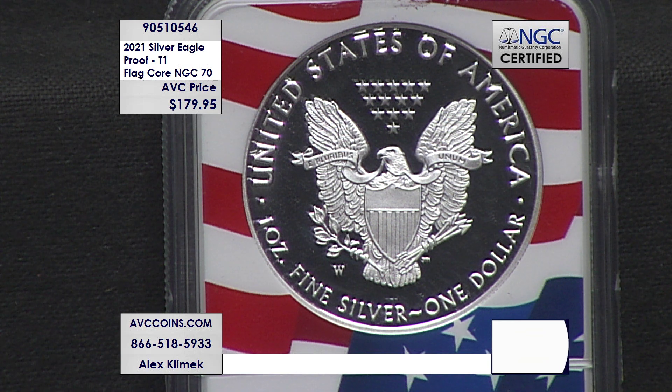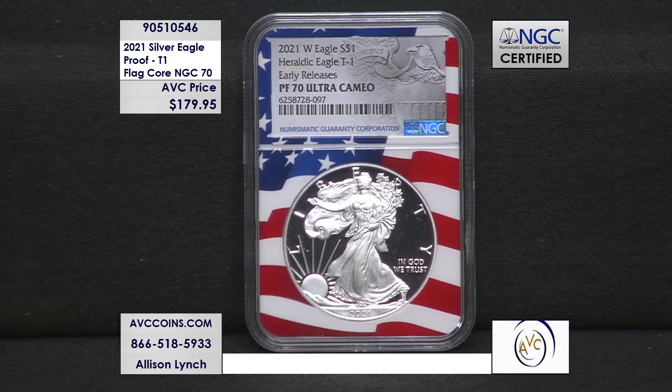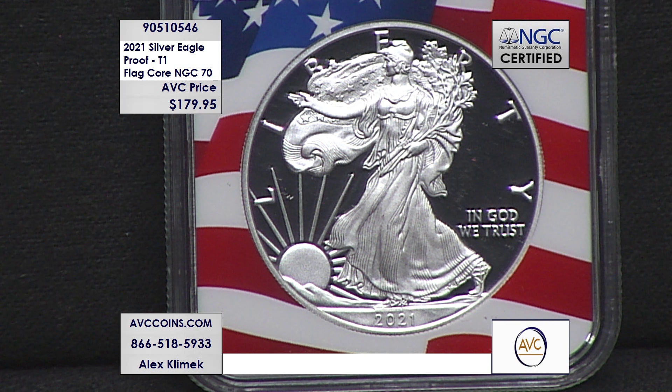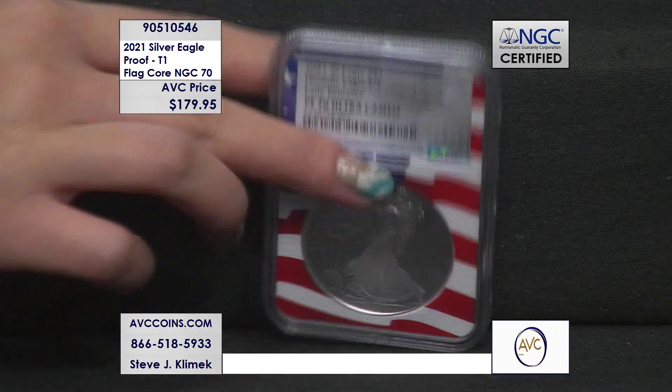Grab the Type 1 Proof Silver Eagle in the beautiful flag core in perfect NGC certified 70 condition for just $179.95 — more than $220 less than our nearest competition. This coin is going to go down in history as one of the most sought-after silver eagles ever. It is both a first and a last: the last of the heraldic design proof silver eagles ever struck, and the first to receive the Type 1 designation — a true blue piece of living, breathing US Mint history. Call in now and grab yours before it's gone.